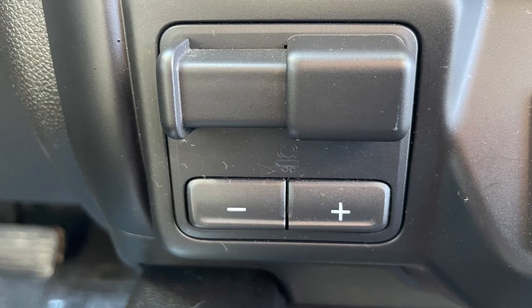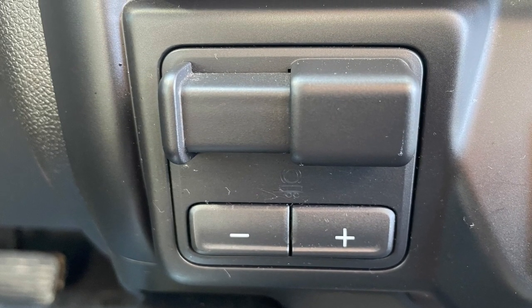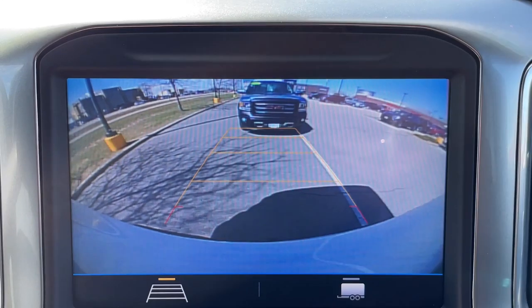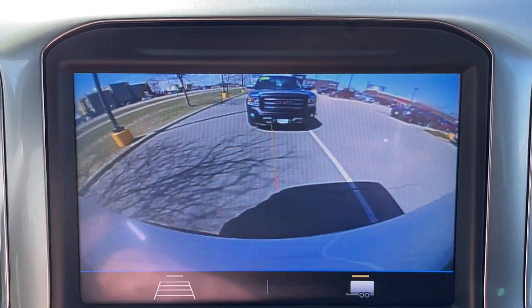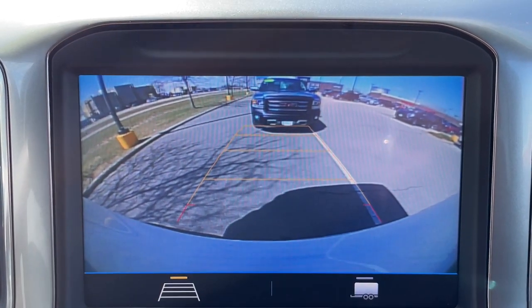For those interested in towing, this Trail Boss can tow up to 9,400 pounds when properly equipped and has an integrated trailer brake controller. The rear view camera even toggles between active guidelines or hitch guidance for easier setup when hooking up a trailer.